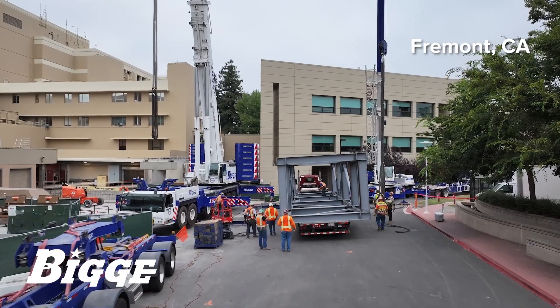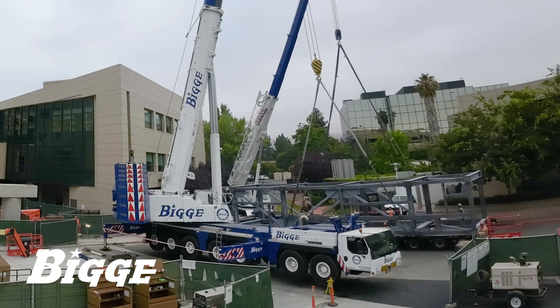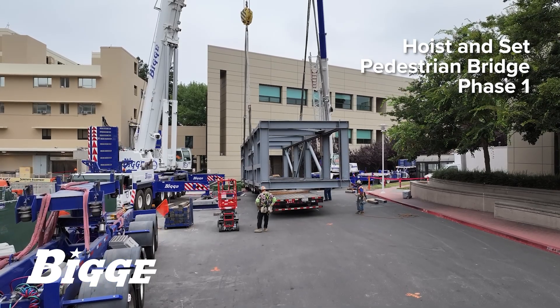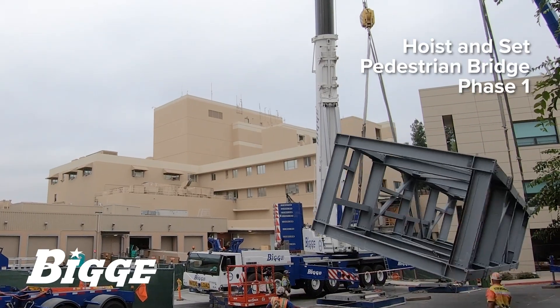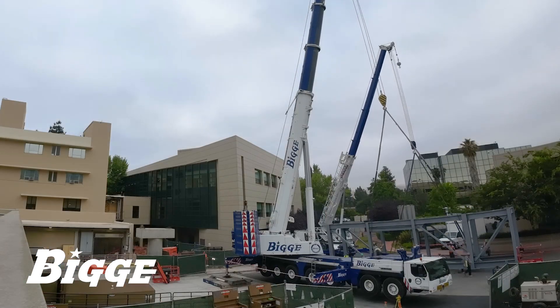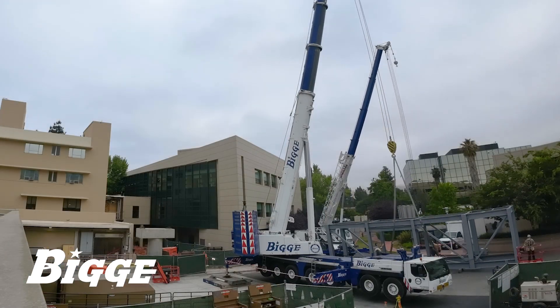Washington Hospital serves a Silicon Valley suburb of Fremont, California. Biggie was hired to perform the lift and set of structural steel used to construct a pedestrian bridge. Our work took place over the course of two weeks.